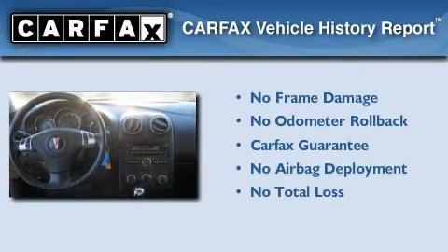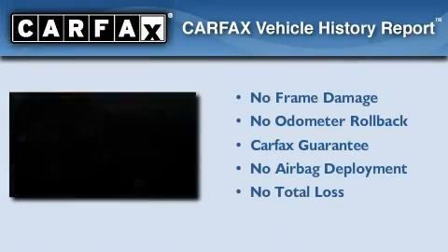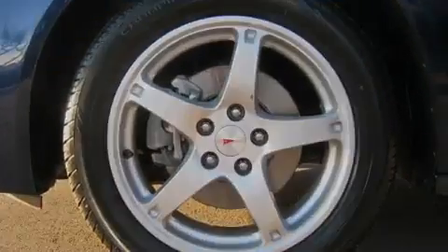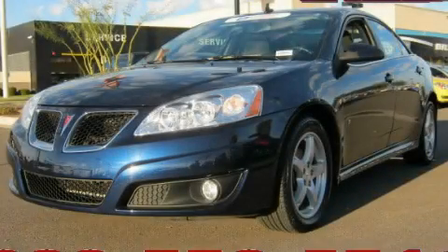Not to mention that this Pontiac qualifies for the Carfax Buy Back Guarantee. This vehicle is sure to sell fast. Call and arrange your test drive today.